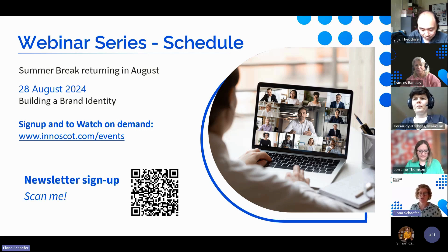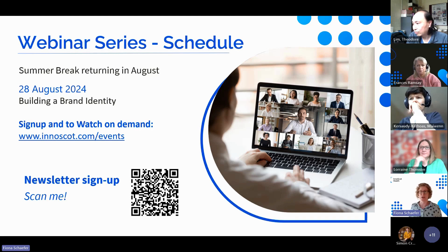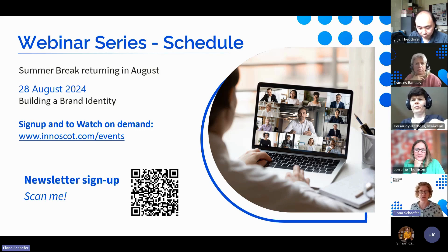Our next webinar is going to be the 28th of August — Building a Brand Identity. In the meantime, this webinar will be available on demand for you to share with any colleagues or anybody who might be interested and wants to know a little bit more. Probably the easiest way to find out when that goes live is to sign up to our newsletter. You can scan the QR code or we'll send a link afterwards.